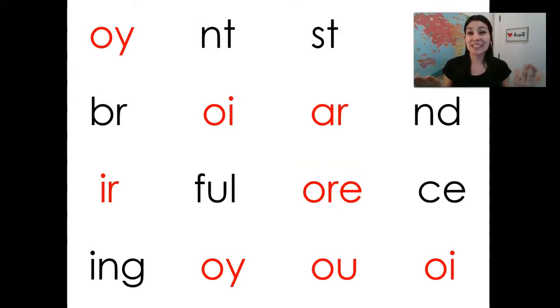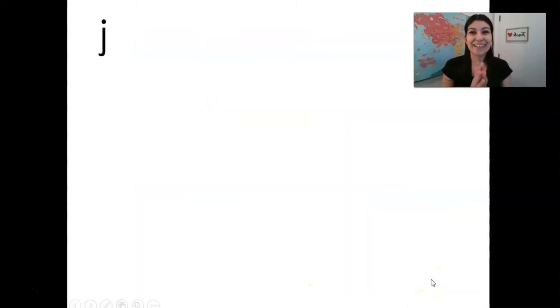Let's go over some sounds to make sure they haven't fallen out of our heads. Ready? OI... N-T... S-T... R... OI... R... R, N-T... R... F-U-L... O-R... S-T... N-T... OI. Very good.